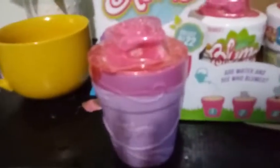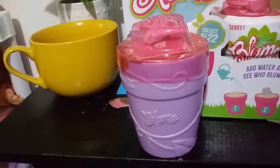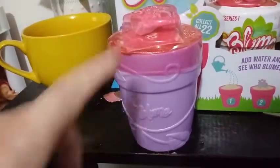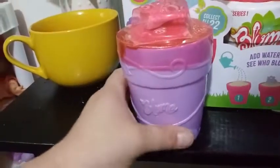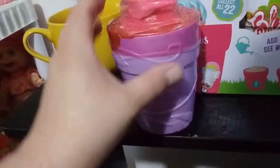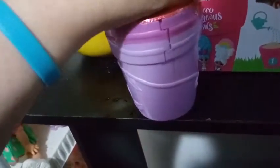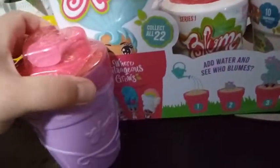Before I go any further, I have to take back what I said in other videos. I thought that there was only blue, light green, and pink for the color scheme. Right now I have a purple. I don't know if that's going to make it a different doll. We did find out in our last video that the pot colors don't matter as to who's inside — you can still find a double inside a new pot. The outer layer is exactly the same on each one of them.